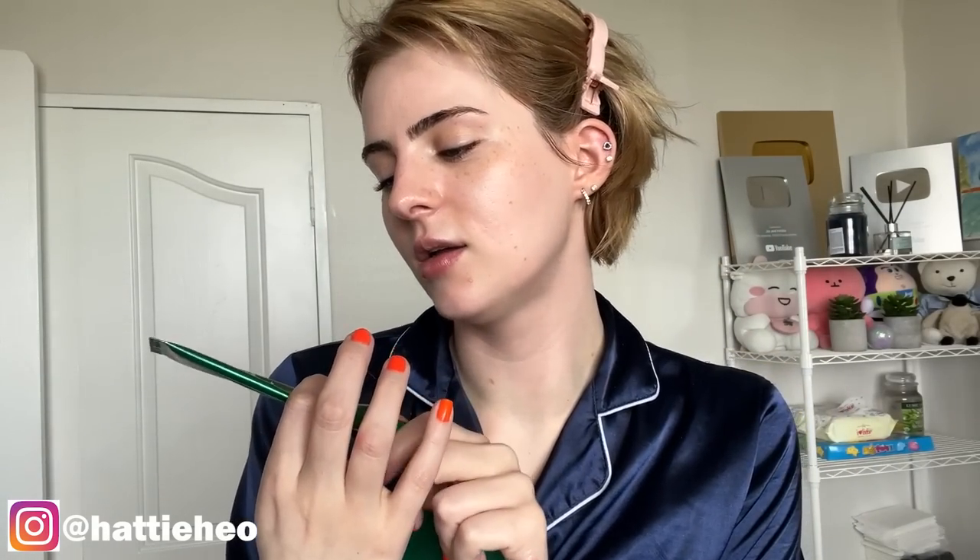The last step I do every single day is put sunblock on, and this is really important especially because I live in Korea and it's very sunny here, so I always put factor 50 on. At night time I do exactly the same thing but I add some eye cream — the VT Cosmetics mild eye cream. If I have any pimples I add little spot patches; you just pull them off, put them on your pimple, go to sleep, and take them off in the morning.